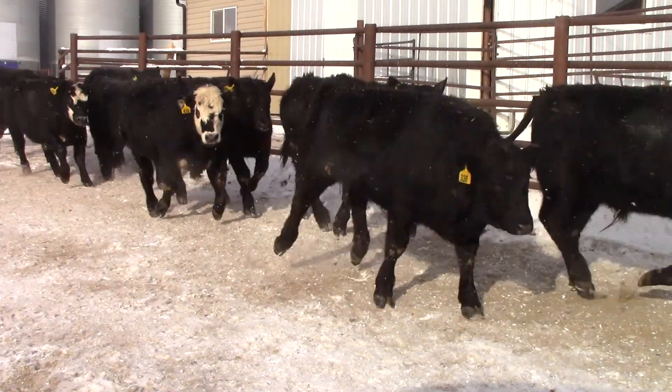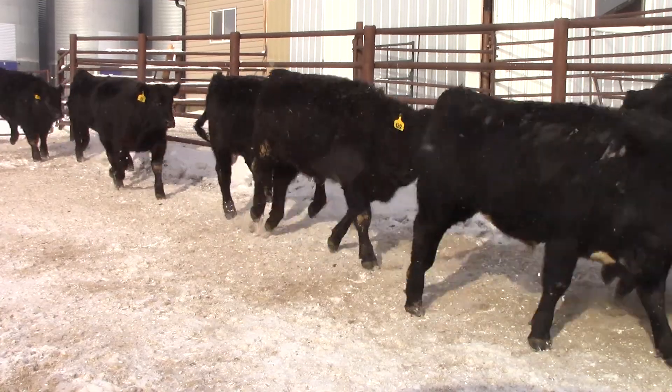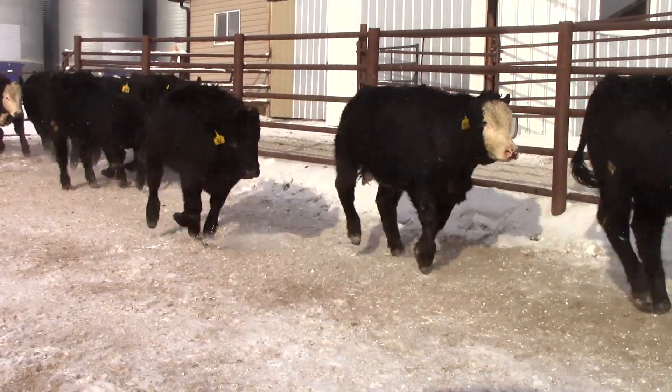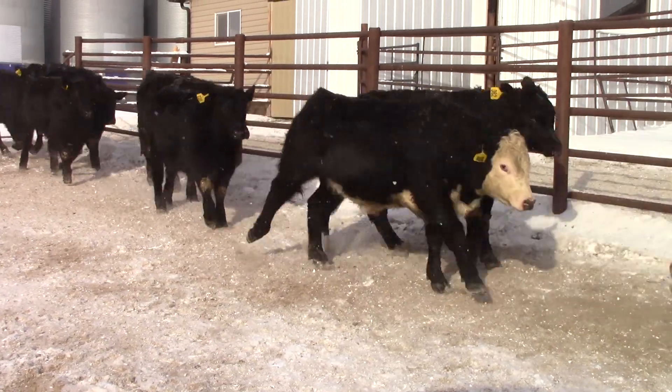Three loads of these good big black steers — good hair on them, good clean calves, good quality cattle, same as always.